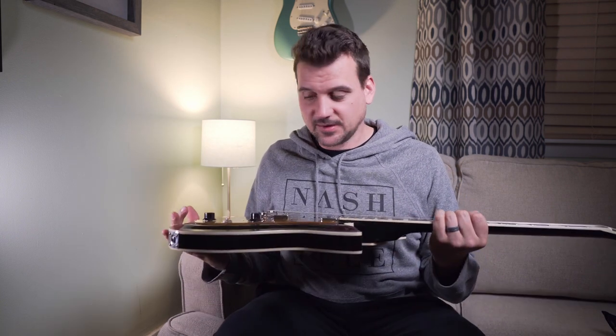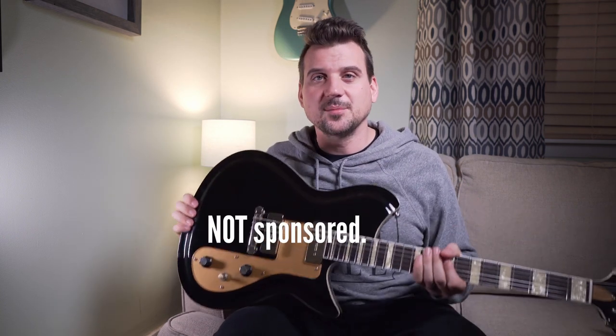I can't recommend Novo and Revolta guitars enough. The whole crew over there — Matthew, Dennis himself, and the whole squad — are really great people, and I love working with good people. This is a killer guitar, so go check them out.